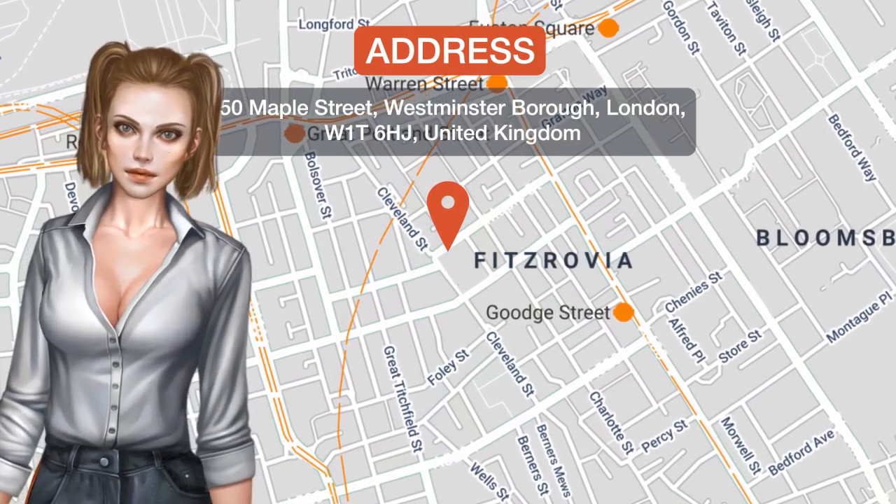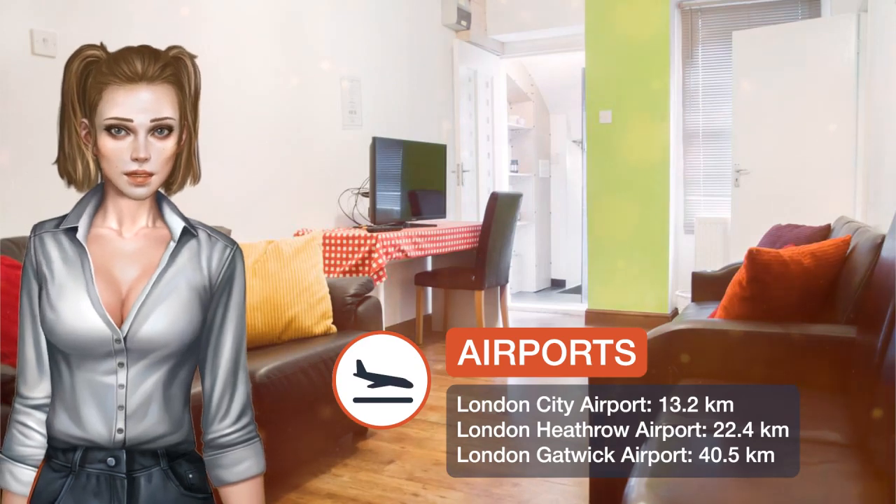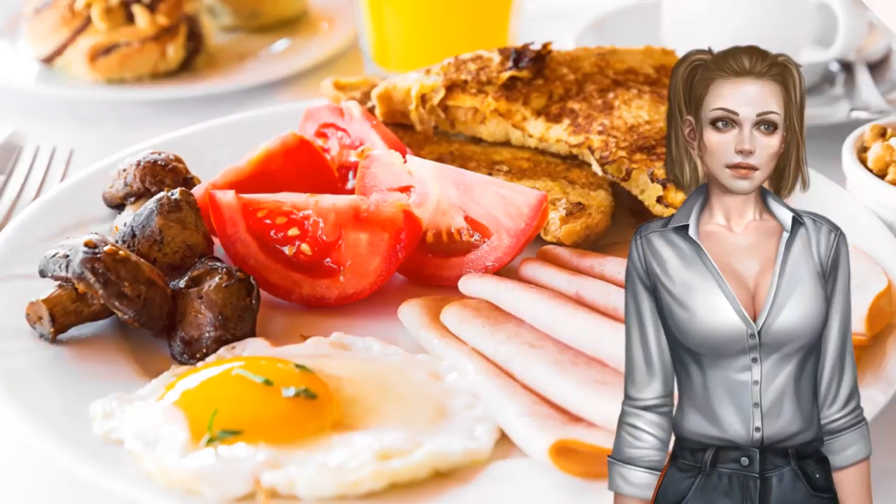One of our best sellers in London. Located in London, a 13-minute walk from Dominion Theatre, SNET Hospitality Fitzrovia offers accommodations with free Wi-Fi.